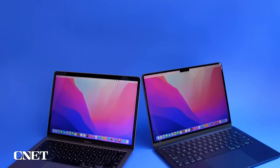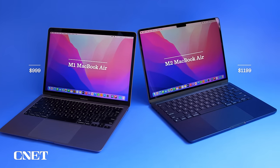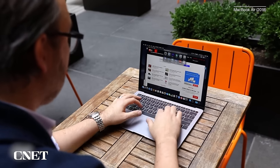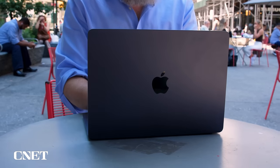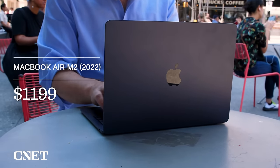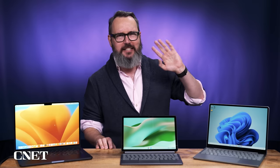We can't have any conversation about laptops people want as a gift without talking about the MacBook Air. For many years I have called this the most universally useful laptop line out there — it really is the default choice for a lot of people. That equation has changed a little bit in 2022 because there are now two distinct forks of the MacBook Air, the latest being the M2 MacBook Air using Apple's new M2 chip, which is one of the biggest changes to this line since it started over 10 years ago.